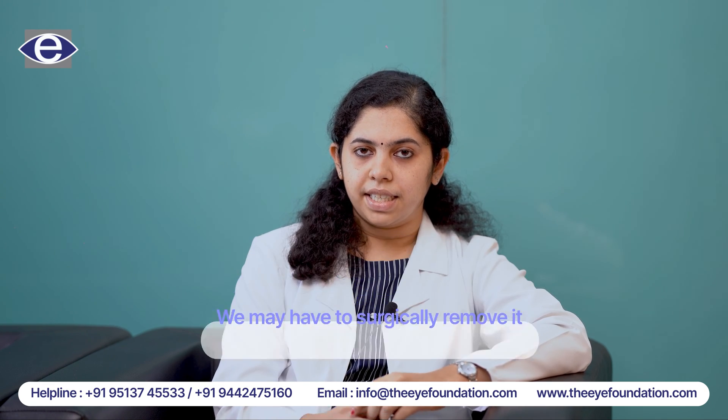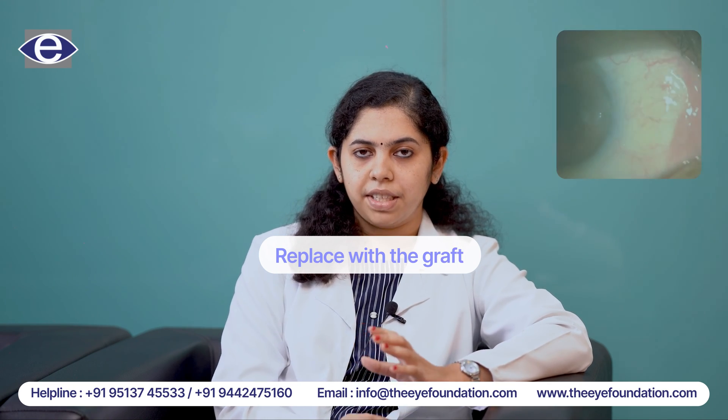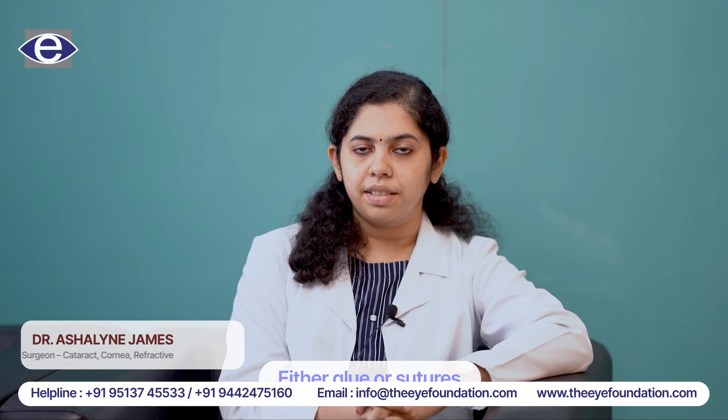During surgery, we will excise the pterygium and replace it with a graft. This graft is nothing but a normal tissue that is taken from another portion of the eye, and we will secure it with either glue or with sutures. Thank you.